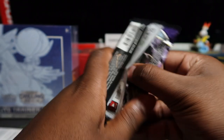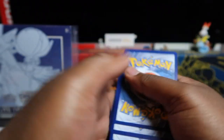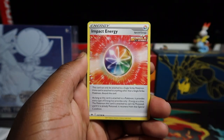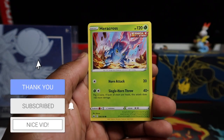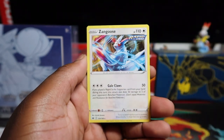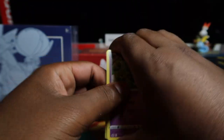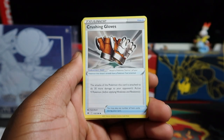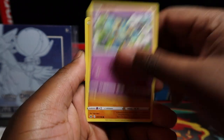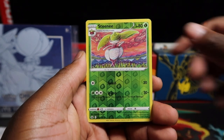Here we go opening the first ETB - 16 packs in total, eight packs in each ETB but we're doing them one at a time to know how many hits per ETB. Make sure to like and subscribe if you're new - we upload every single day. Zangoose there, four from the back... that's one holo reverse so far.